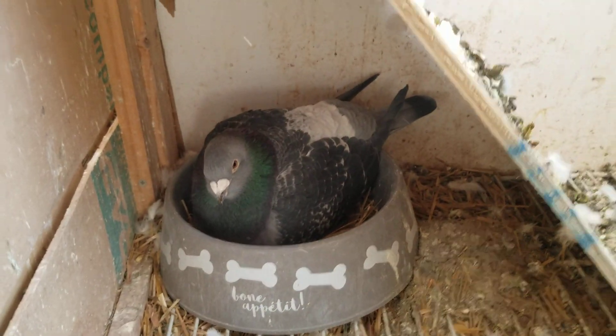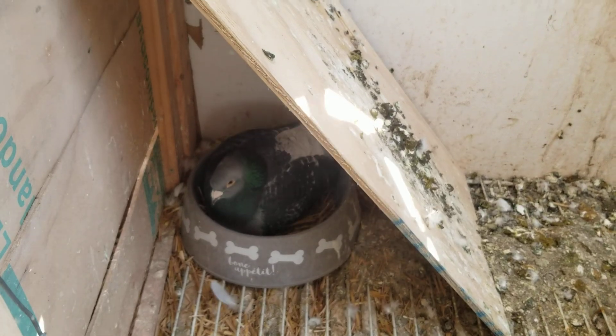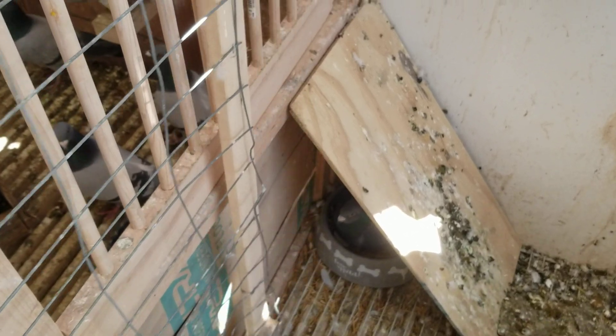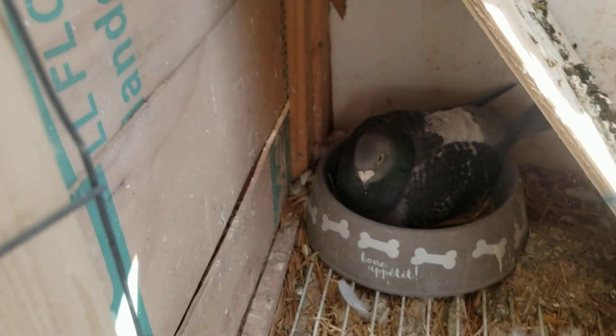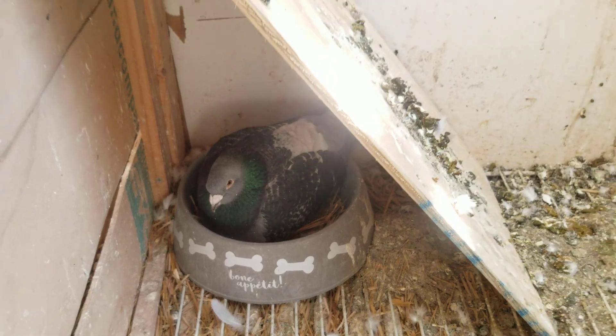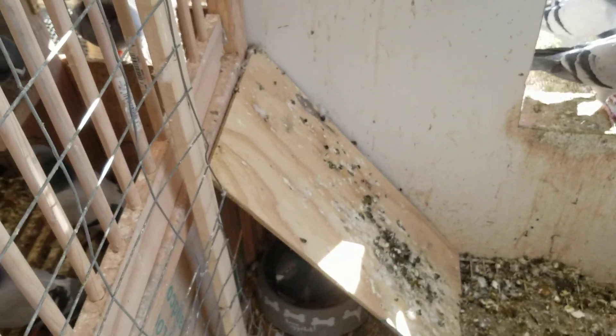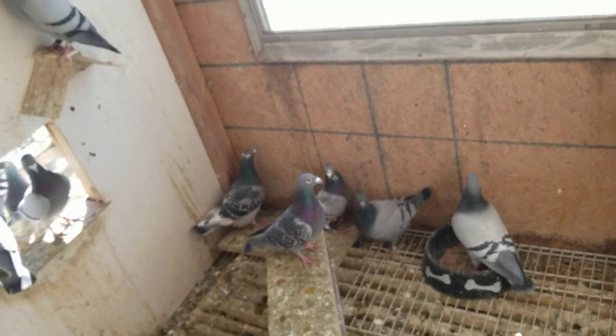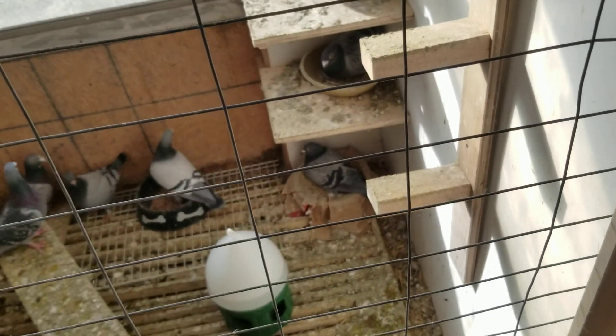Maria down here is doing well. She's got her little plywood around her and it prevents the door from hitting her as well, which is good. She's doing well, and she seems to be the one on the eggs every time I come out here. I've seen the cock on the eggs, but it's kind of rare. It's more like she's on those eggs — she doesn't want to let them go.